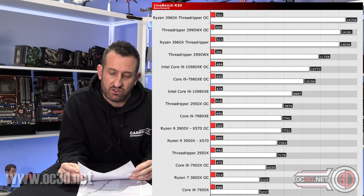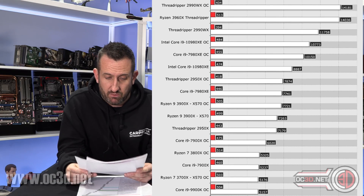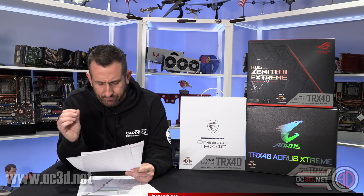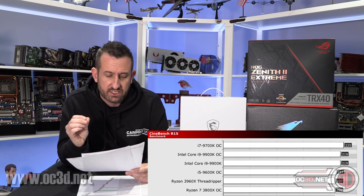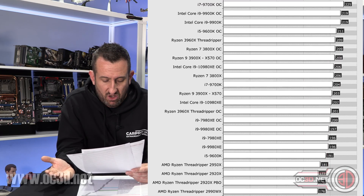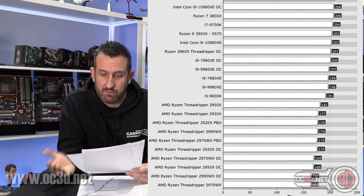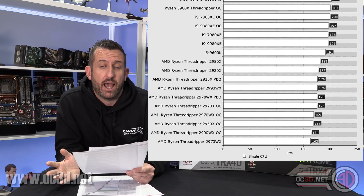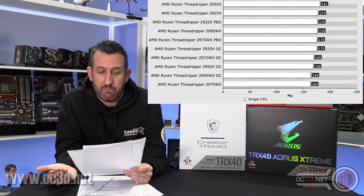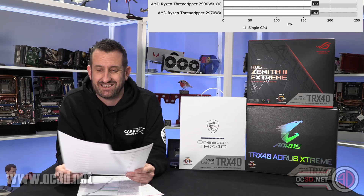The Cinebench multi-core did amazingly well. The single-core was relatively quite good as well considering - it's kind of around the 9900K level, even beating it a little bit. The graph is sorted by multiple cores, but again you can see the multiple core result is managing to do better than the 2990WX in both places, which is astounding.